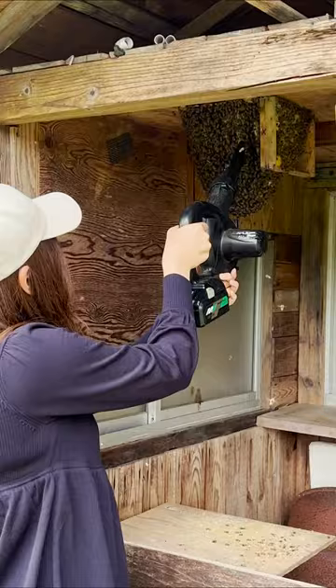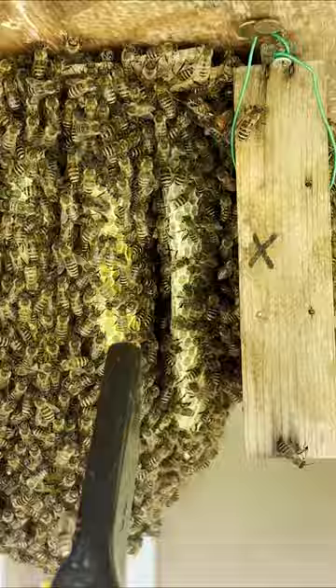Once the liquid has been turned into honey, the bees cap the cell. The rest of the comb was also covered in bees, so I used a blower to remove the bees and saw that the bees had extended the comb.